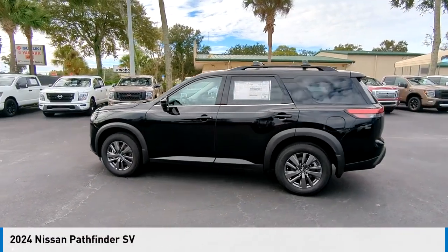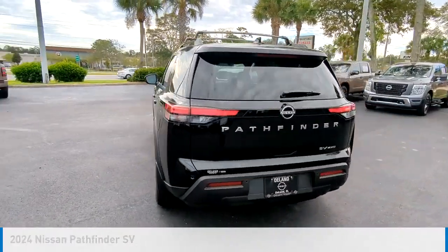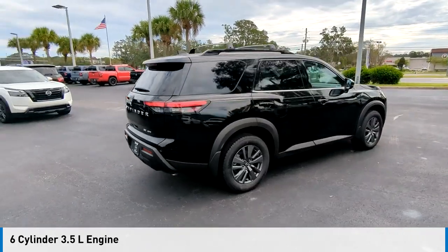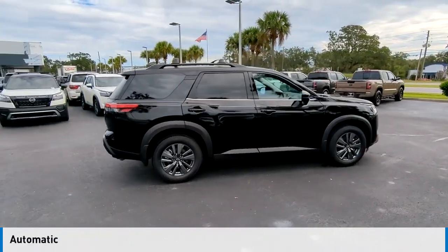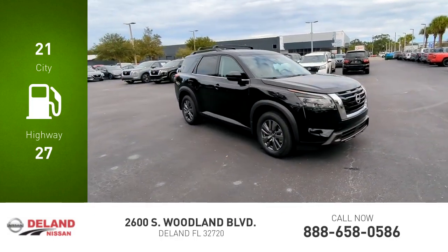You are going to love the 2024 Pathfinder. This vehicle is powered by a four-wheel drive six-cylinder 3.5-liter engine and comes with an automatic transmission. Great fuel efficiency saves you money by requiring fewer trips to the gas station.